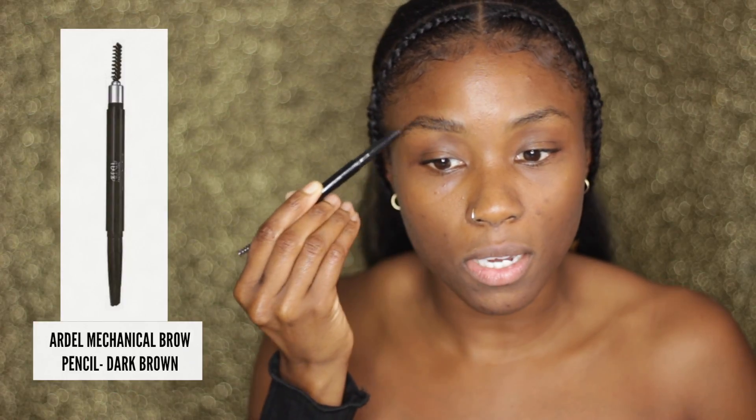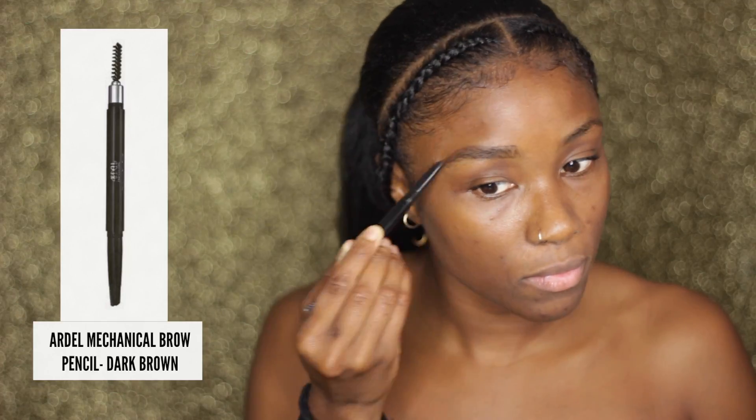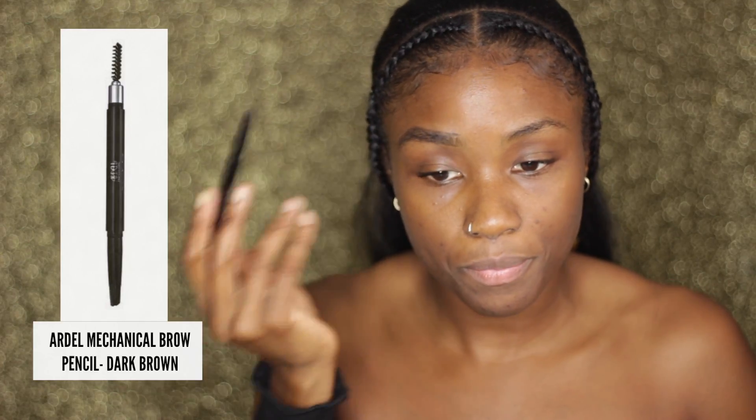Then I go on to my brows most days. Right now I'm using this Ardell lash stick in dark brown — it's essentially a brow whiz. My eyebrows actually need doing badly right now, but I'm trying to get some thicker brows in life, that's why I haven't gotten them done. I like to outline from the middle outward, then fill in and feather it out. The only thing I like to be dramatic about is probably the lashes; otherwise I like things to look semi-natural.